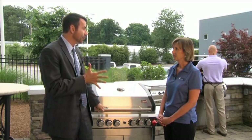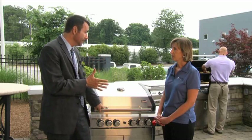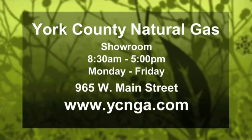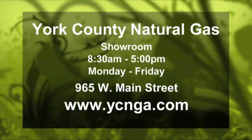People are interested in gas grills — spring and summer are here, it's the time to get one. We're located at 965 West Main Street, near the corner of Cherry Road in West Main. Our hours are 8:30 to 5, Monday through Friday.